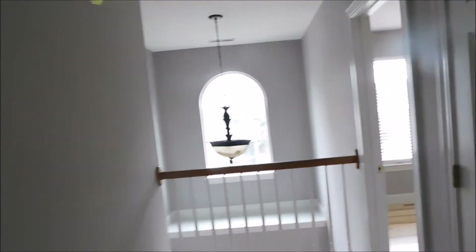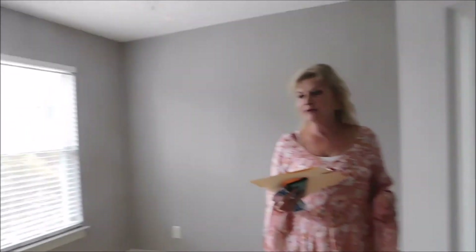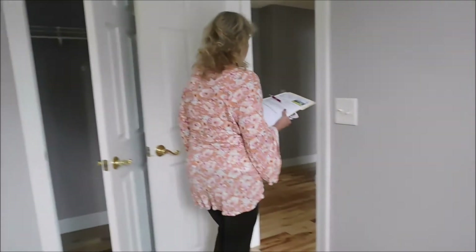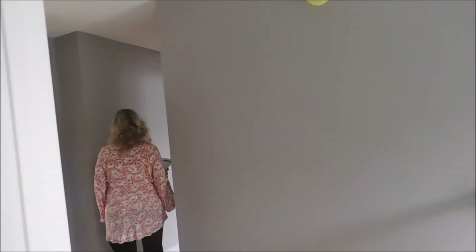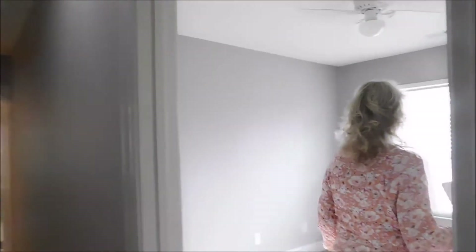Here we have another bedroom. I believe I read in the listing that they recently tore up all the carpet and put this new floor in. So that was bedroom number three, and this is bedroom number four.